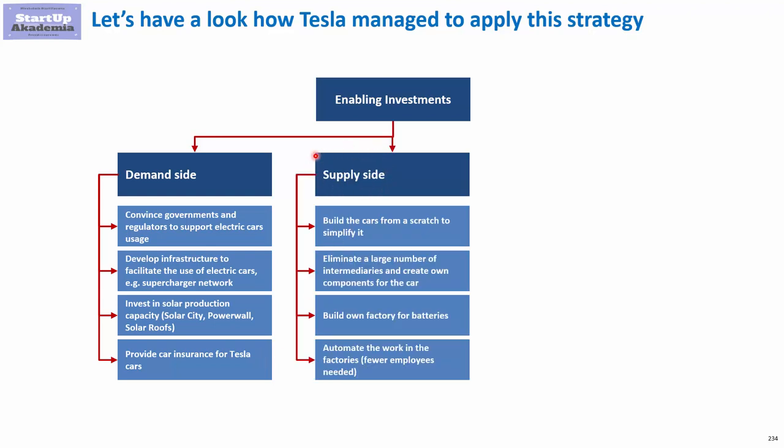Now let's see what we can do on the supply side. First of all, they built the cars from scratch to simplify the design. They also eliminated a large number of intermediaries and created their own components for the cars.